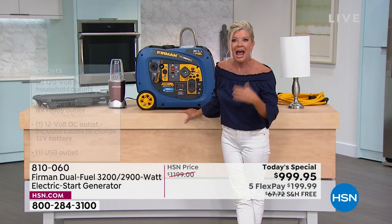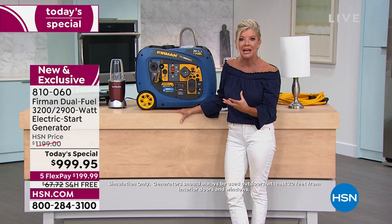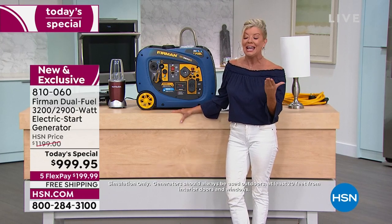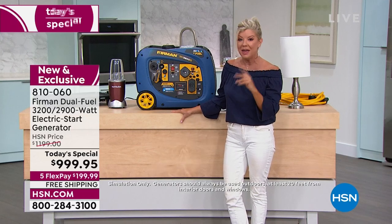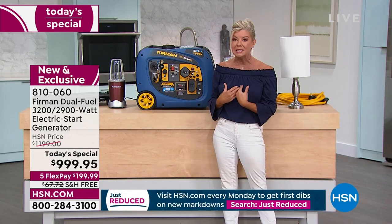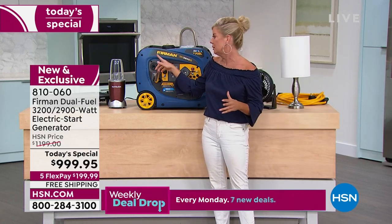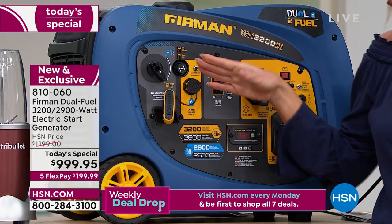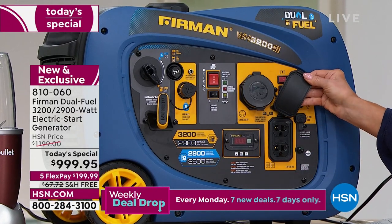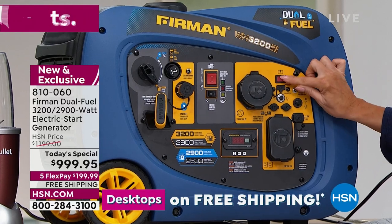I encourage you to read about Firman and this particular unit online — its power and how quiet it actually is. It's quieter than your vacuum cleaner, quieter than a fan. You don't want to disturb your neighbors or deal with loud noise. For me, I want simplicity — just switch to gas or propane, pull the choke, push the button, and voila, you have power. You also have two outlets, a 12-volt outlet, and a USB outlet.